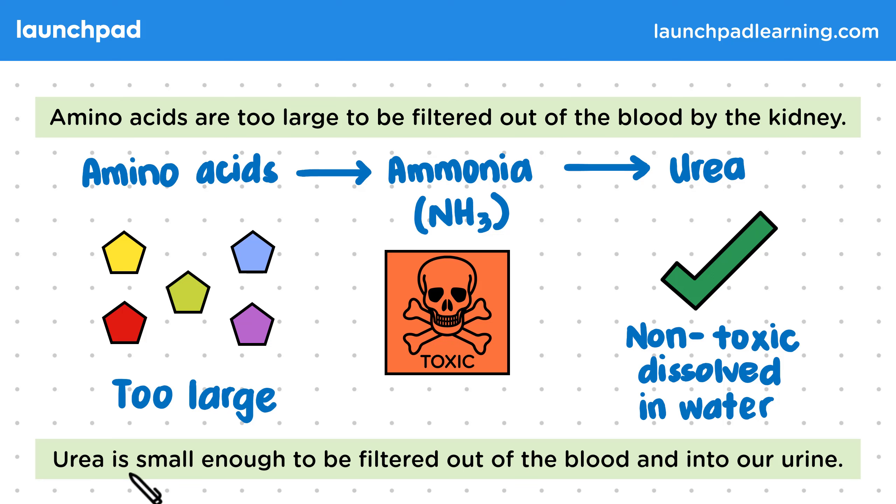Urea is non-toxic when dissolved in water and can be safely stored as urine or excreted in sweat. Unlike amino acids, urea is small enough to be filtered out of the blood and into our urine.